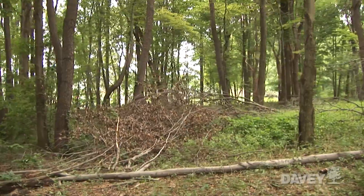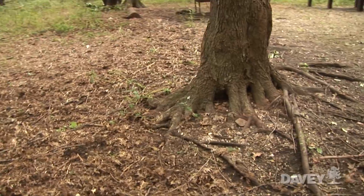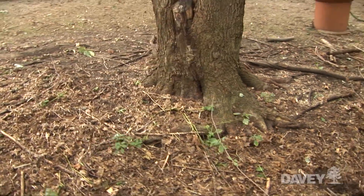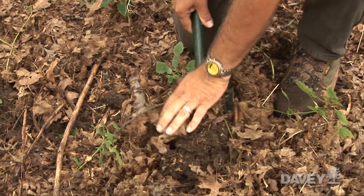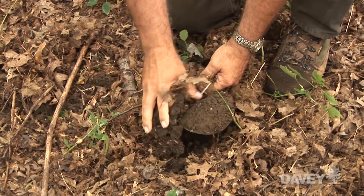I thought it would be good to start our conversation by looking at this natural forest and the soil that supports all the trees. Let's take a look at what's in the soil when I scoop it up in my shovel. We can see that on the forest floor there's a lot of organic material on the top layer of the soil.